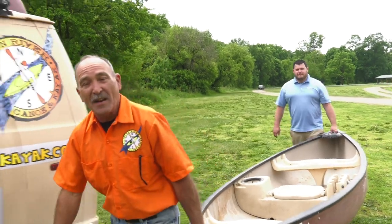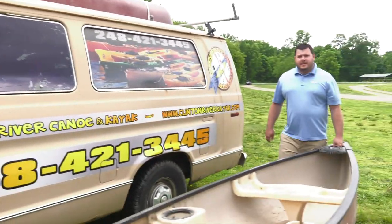Always paddle with a friend. Never paddle alone and never get separated on the river — it's the buddy system. It's always more fun to paddle with friends.